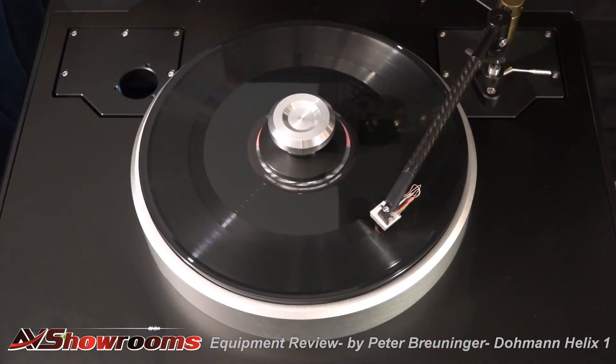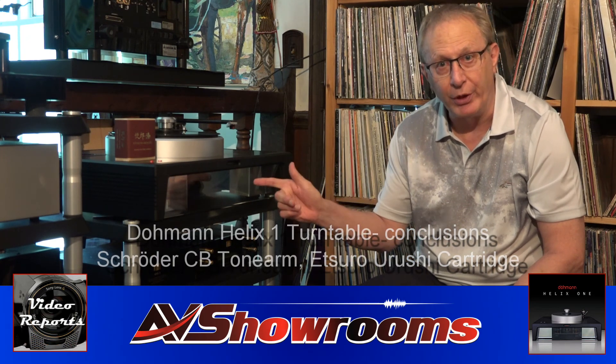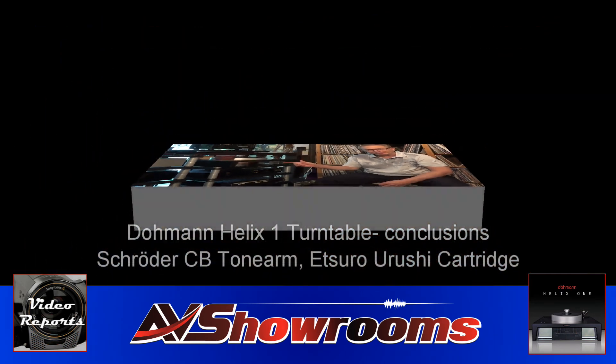I love turntables — they're my favorite component. I'd love a portfolio of turntables, and this is a must-have for mine. When you hear the Dommen turntable at a dealer's showroom, at a show, or at a friend's home, you're going to agree and order one too. This is Peter Berninger reporting for AB Showrooms on the Dommen Helix One turntable with the Schroeder CB arm and the Believe High Fidelity Urushi cartridge, in the Audio Note Level 5 and Level 6 system. This turntable will not disappoint — it is exceptional.